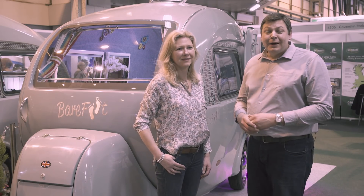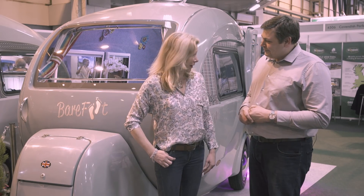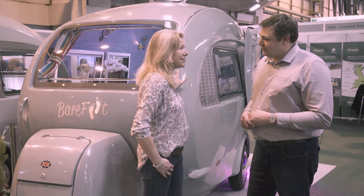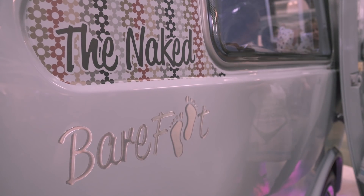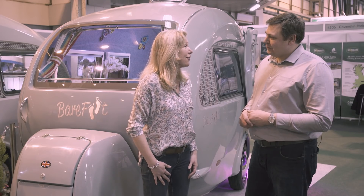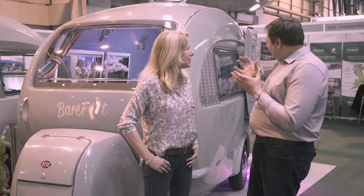Viewers with a long memory will remember Kathy, who I met last year with her fabulous Barefoot Caravan. Since then things have moved on a bit. They've now got a new naked Barefoot Caravan — this one's in duck egg blue, whereas the last one was cream. This is a completely empty Barefoot Caravan with a few fundamentals included, so it's a different sort of thing.